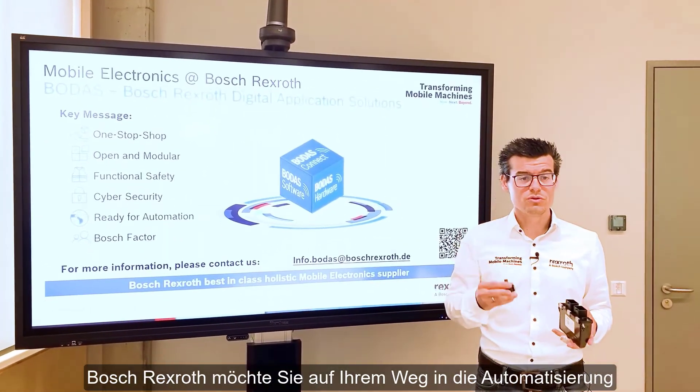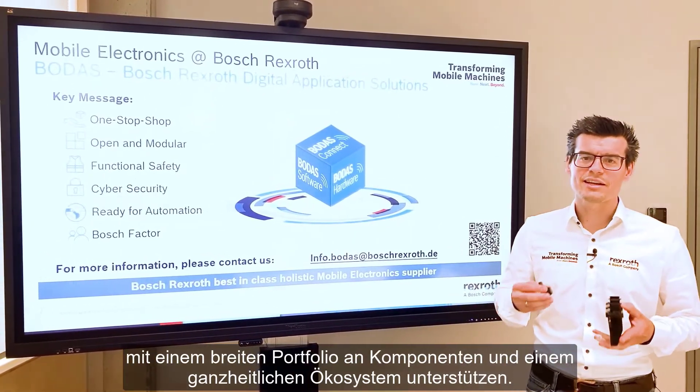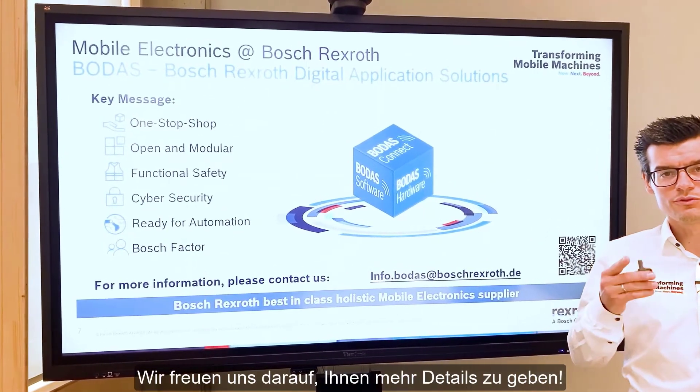Bosch Rexroth wants to support you on the journey into automation with a broad portfolio of components and holistic ecosystems. Let's do this together — we are looking forward to giving you more details.